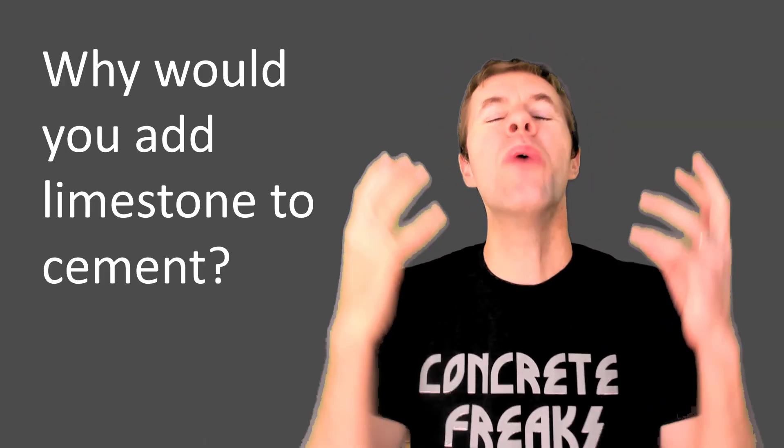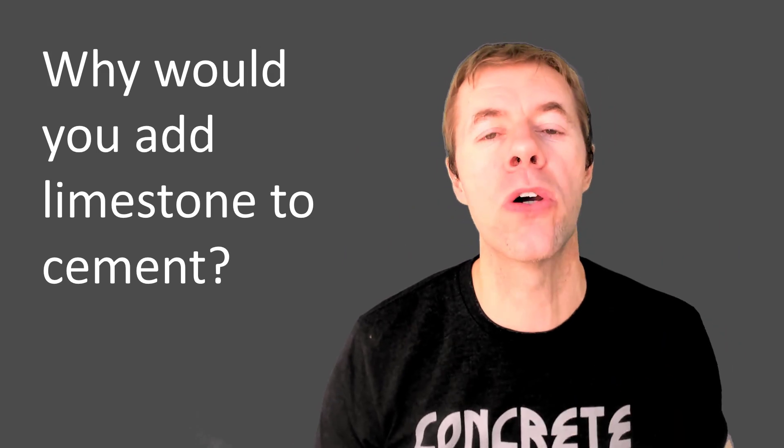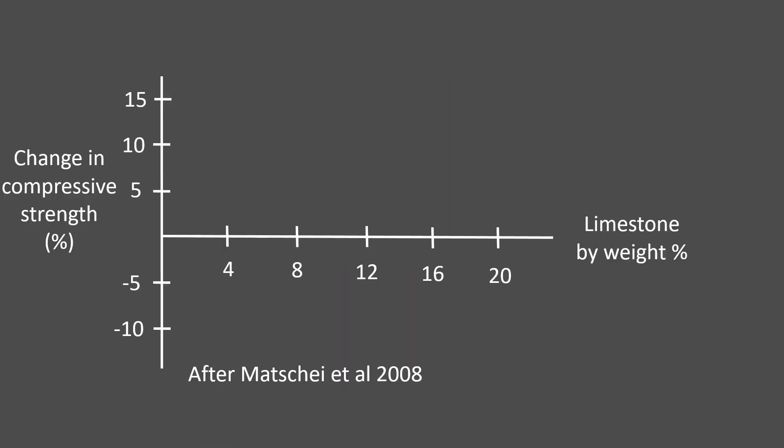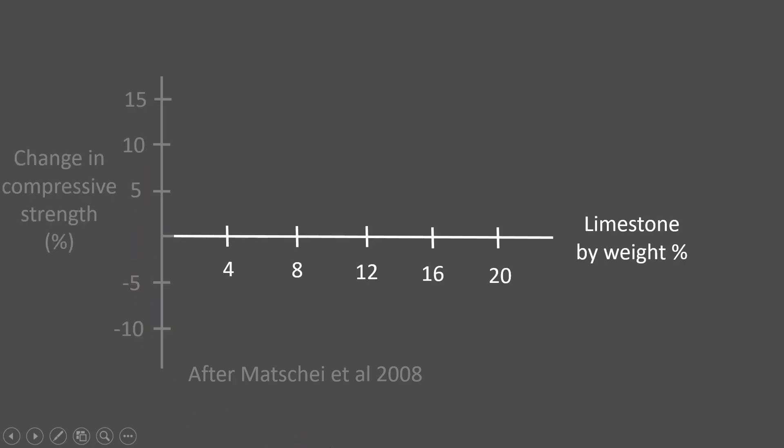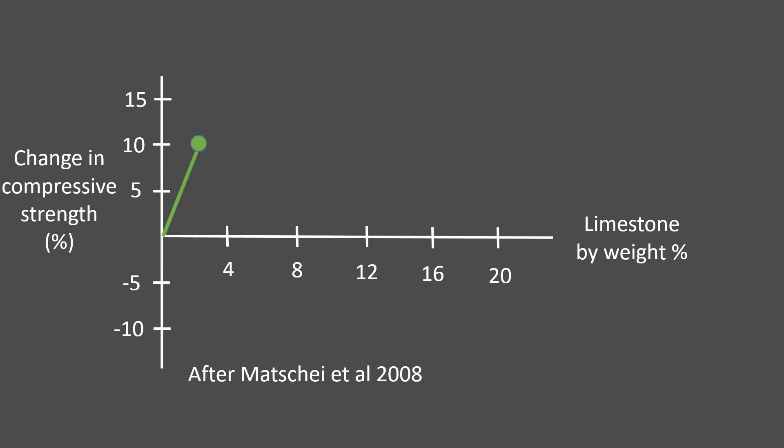So why would you ever add limestone to the cement? Well, this graph is going to tell us why and why it's important. On the y-axis is the change in compressive strength — everything above means it went up, everything below means it went down. On the x-axis is the increasing amount of limestone. As we can see from this data, at about 3% limestone, the strength has gone up by 10%. But as the limestone goes higher and higher, the strength started to go down.